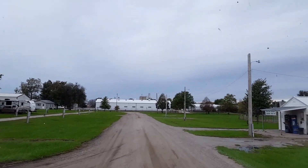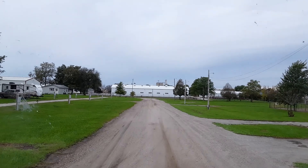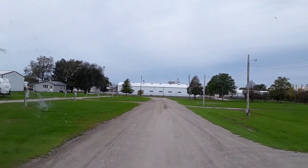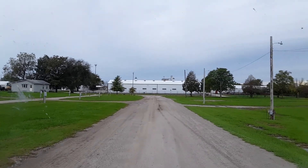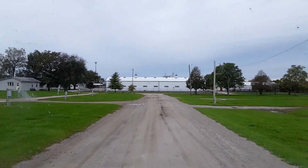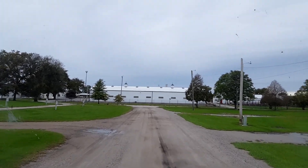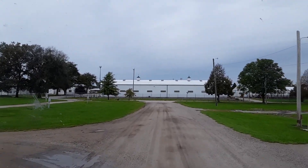This is the Boone County Fairground Campground in Boone, Iowa. A bunch of the sites are reserve-only. I didn't reserve because it's October so there are lots of sites available, but it sounds like they may get busy during the summer and you might want to reserve ahead of time.